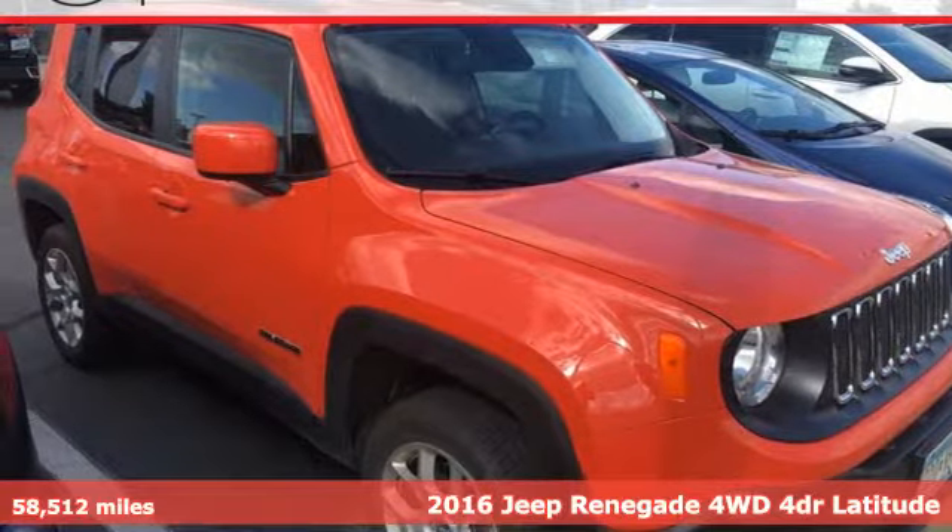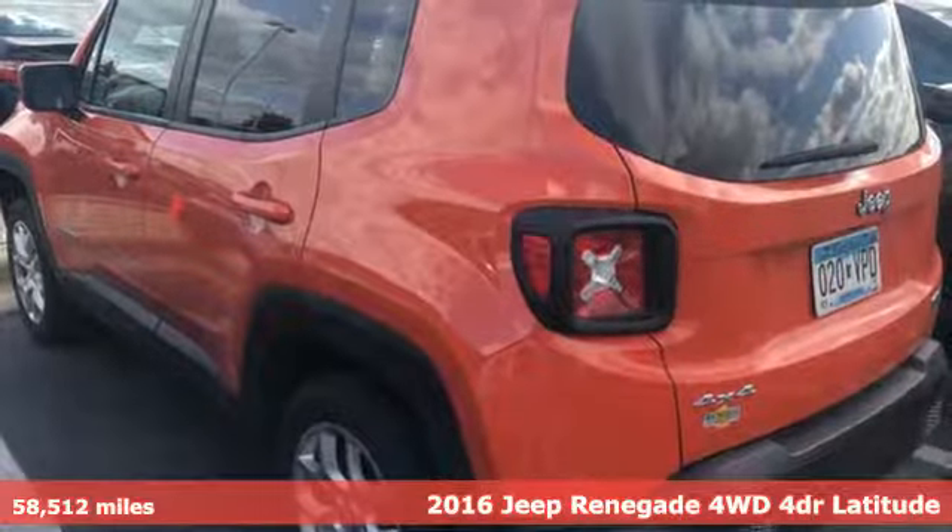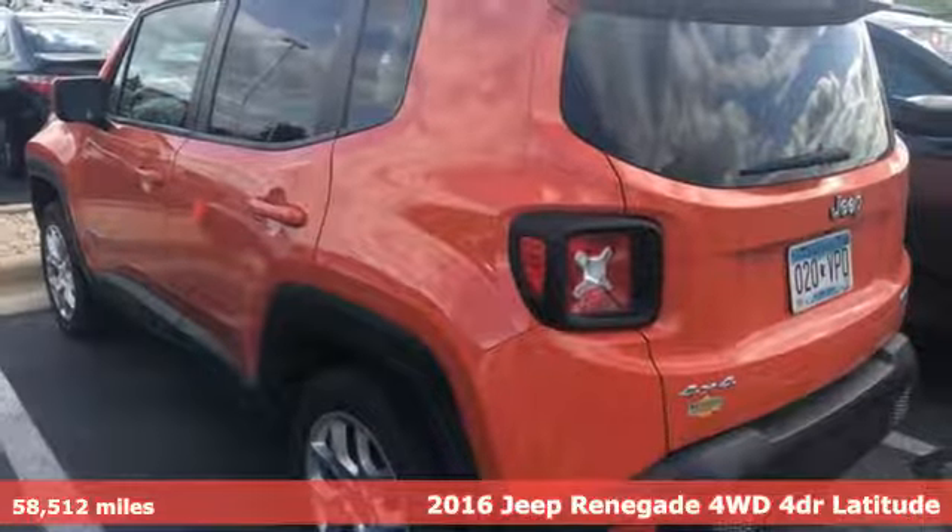It's a 2016 Jeep Renegade. More courageous, more credible, and more than ready for your next adventure.